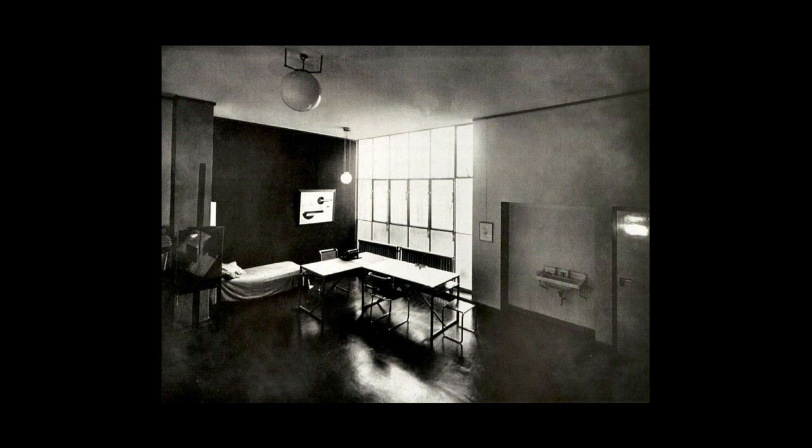This is the studio of Laszlo Moholy-Nagy and his wife Lucia. You can see that every piece of furniture is made as simply and geometrically as possible, that there are open spaces, and that objects like tables and light fixtures are all created based upon geometric form.